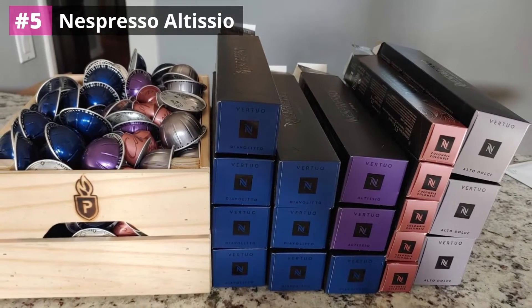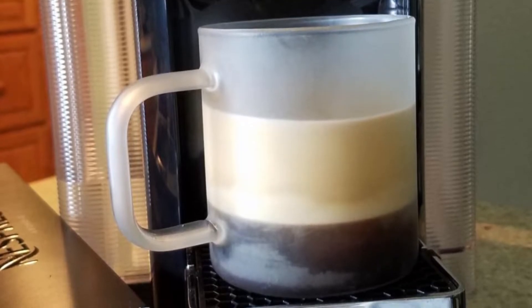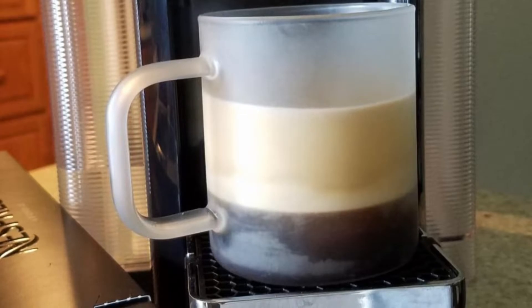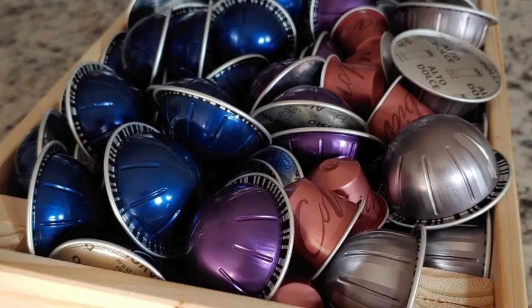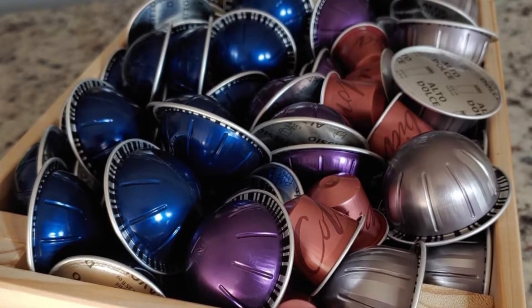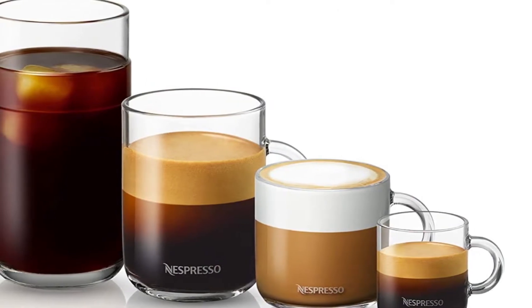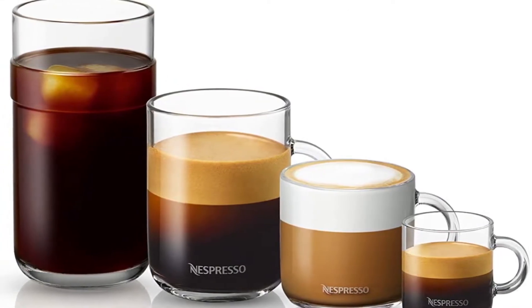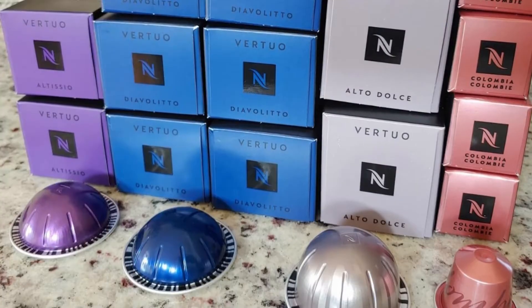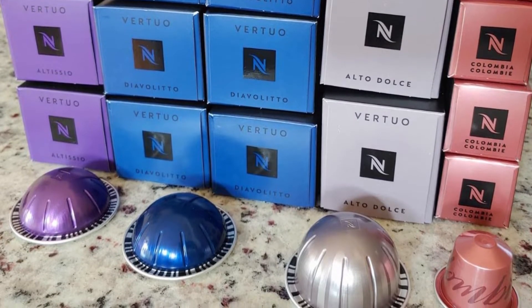Nespresso Altissio is our editor's choice for a reason. It's a balanced but strong espresso blend that works in the Nespresso Vertuo line system, which means it unfortunately will not work in Nespresso Original line machines. The great thing about the Vertuo line capsules is that they are all printed with a unique barcode that is read by the machine, ensuring the perfect temperature, amount of water, and therefore a perfect cup of coffee is brewed. Each capsule brews a 1.35-ounce cup of espresso, which is the base for a latte.